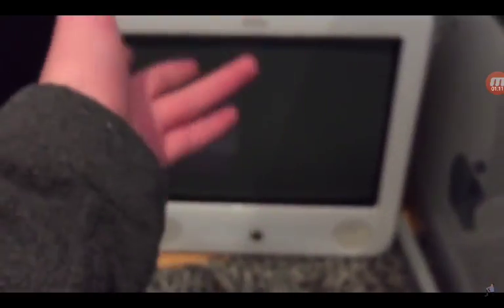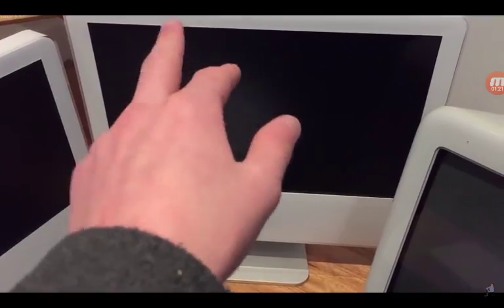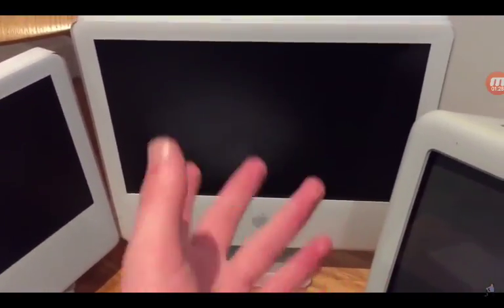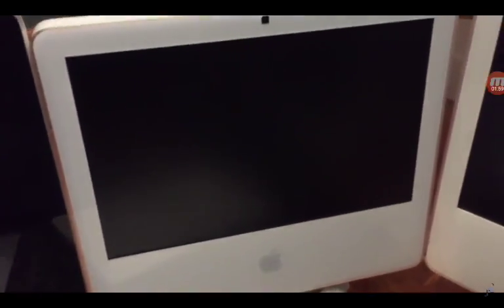Next on the list is my iMac G5 from 2005. It does work, but it's pretty slow running its latest supported OS. I said Mac OS 10.10 Yosemite, but I was just kidding — the actual latest supported OS is Mac OS 10.1 Puma. So it's a pretty old Mac.